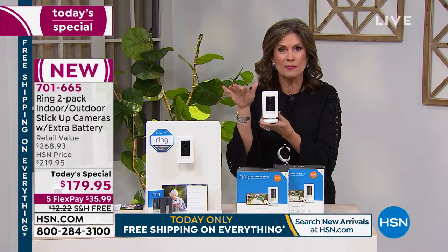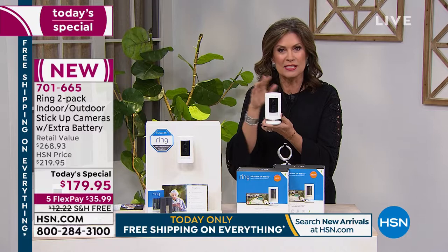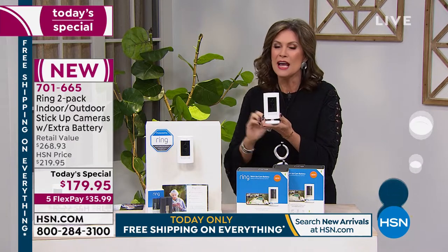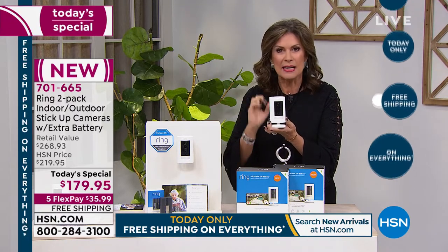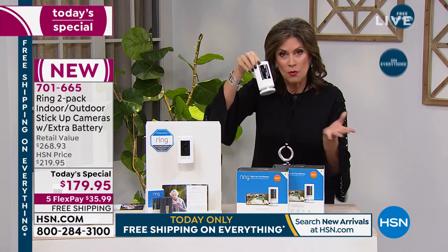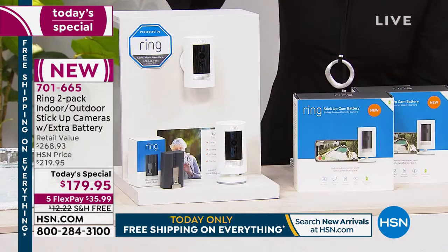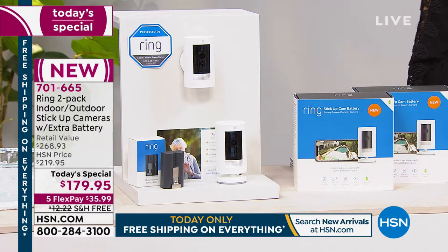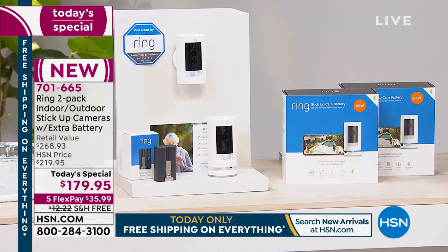This technology is so new — it was just launched in October, and we are the first to bring it to you in a television setting. We're super excited. What we've done is put together a configuration unlike anything else: we're not giving you one Ring stick-up cam — we're giving you two. This is the first time ever at HSN that we've offered a two-pack of Ring cameras.